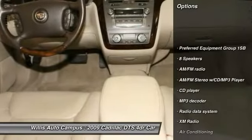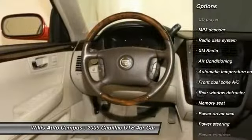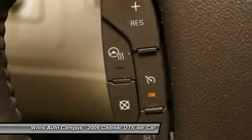Power passenger seat, traction control, dual airbags, power steering, alloy wheels, air conditioning, front four-wheel disc brakes, heated and cooled front seats, center armrest, eight speakers.